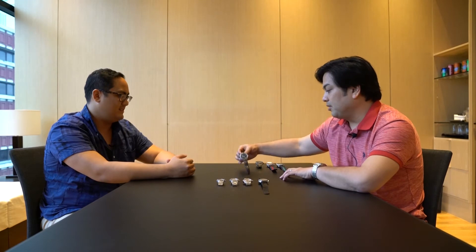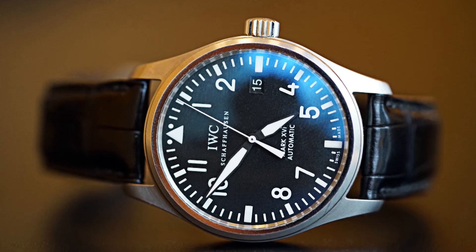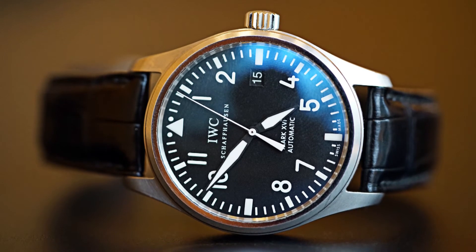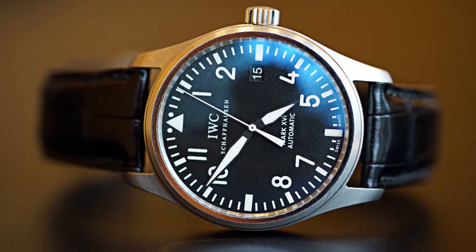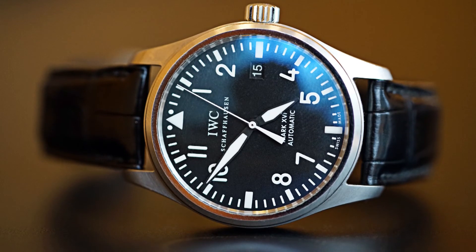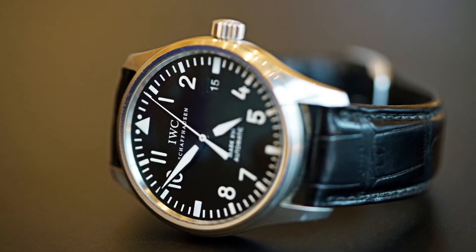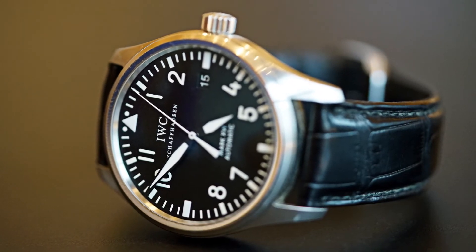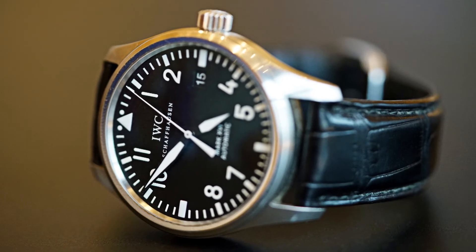And of course we have this beautiful IWC Mark 16 — this is the 39 millimeter with coated glass. Very classy, a very classic-looking pilot's watch. Personally at the time I was a big fan of the Big Pilot — like John Mayer's collection. But you always jump at whatever opportunity comes, and there was an opportunity to get this watch. This is still the original strap with IWC on the back of it.